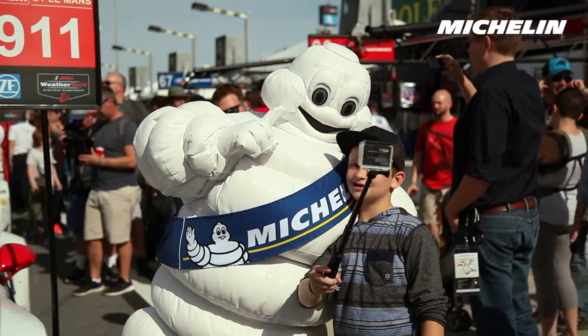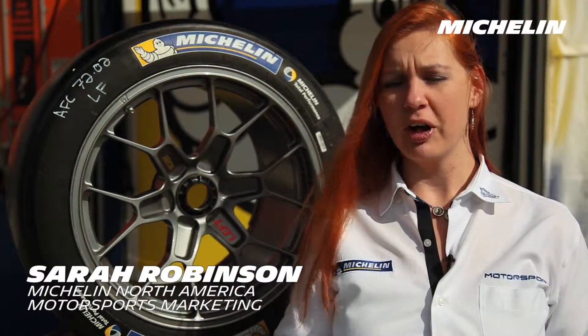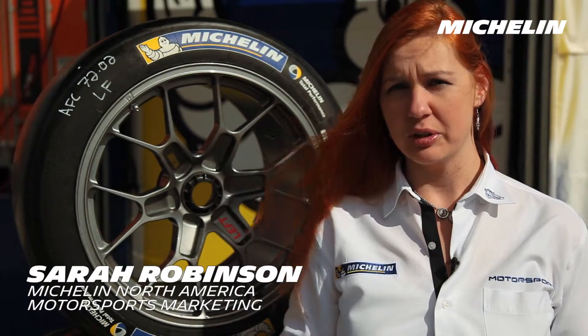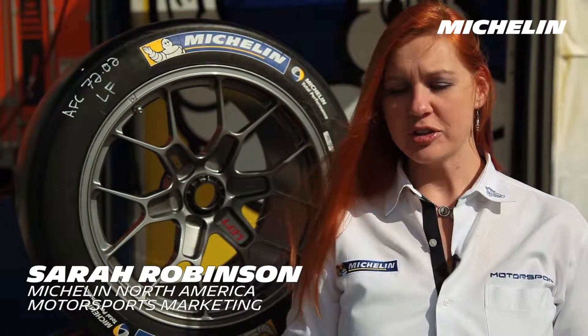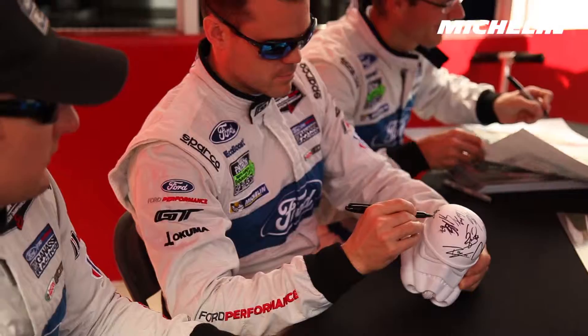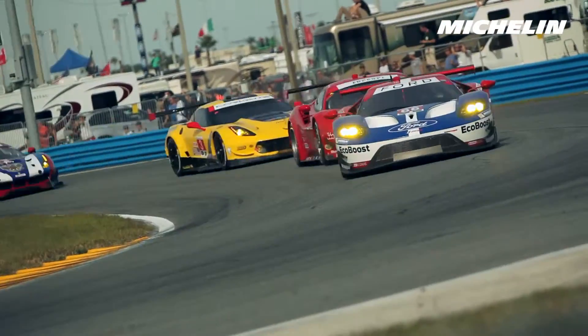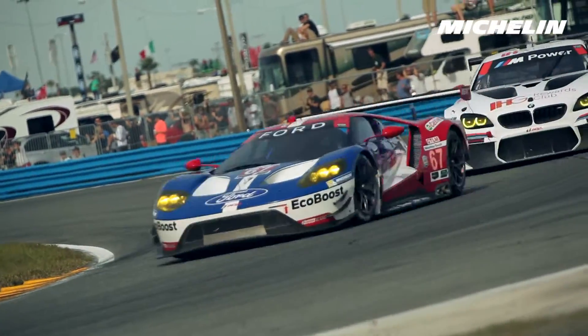Everybody's really amped about the 24 hours at Daytona this year, because not only are we back from the short offseason, but we've got a whole bunch of new cars to look forward to in the GT Le Mans category. We've got the Ford GT making its big debut — they've got teams in North America, and they'll also be running in the World Endurance Championship, but this is where it all starts: the first race laps here at Daytona.